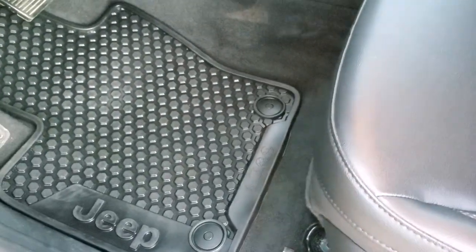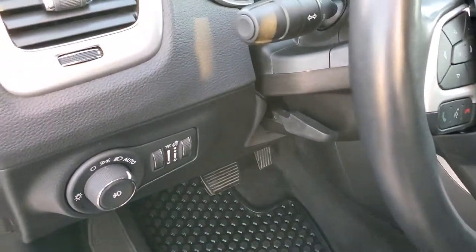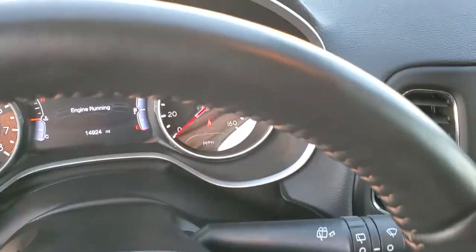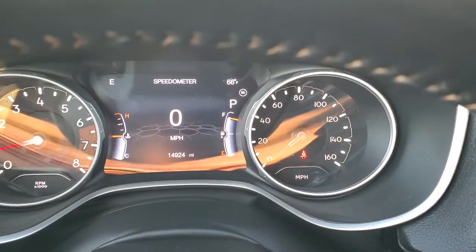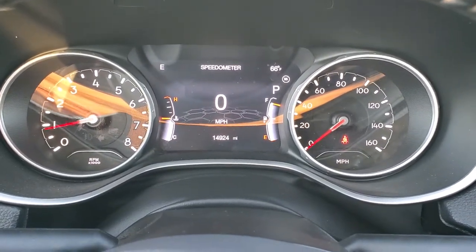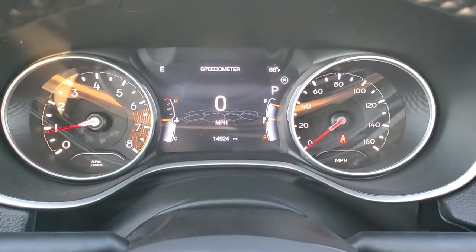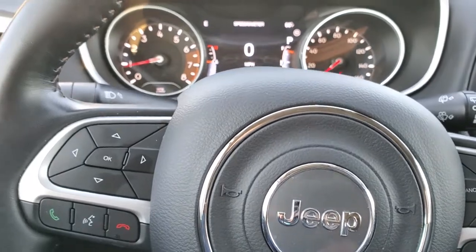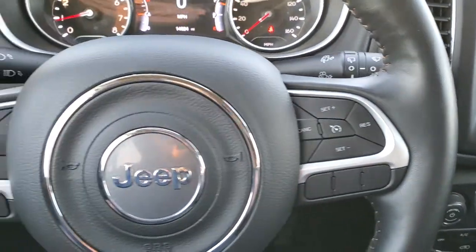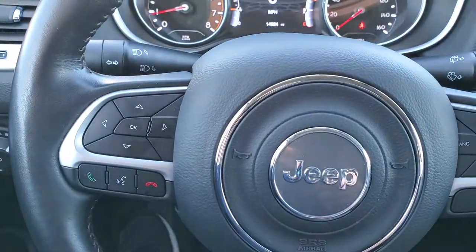Power driver seat with the factory driver side lumbar. Factory all weather floor mats, part of that cold weather group. Auto headlamps. Tilt and telescopic steering wheel. Power windows, power locks and power mirrors. This one has 14,924 miles. You get the digital speedometer, outside temp, compass display, and you can change those corners to read pretty much whatever you'd like. Instrument cluster is very nice and clean. You get the heated leather wrap steering wheel. Cruise controls on the right. Bluetooth and information center controls on the left. And then audio controls in the back of the steering wheel.